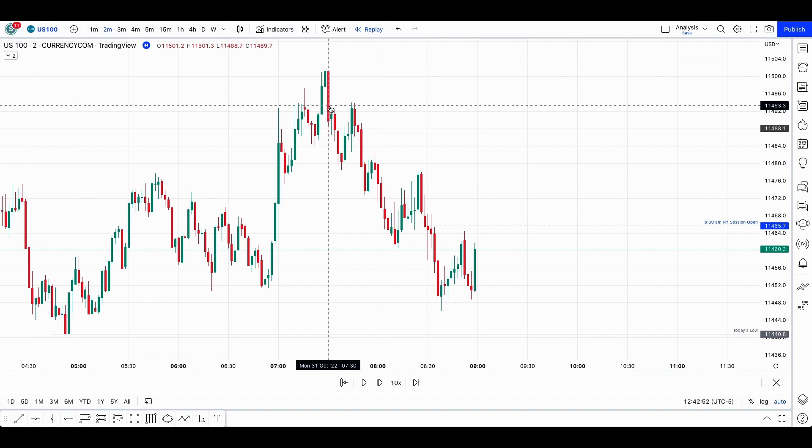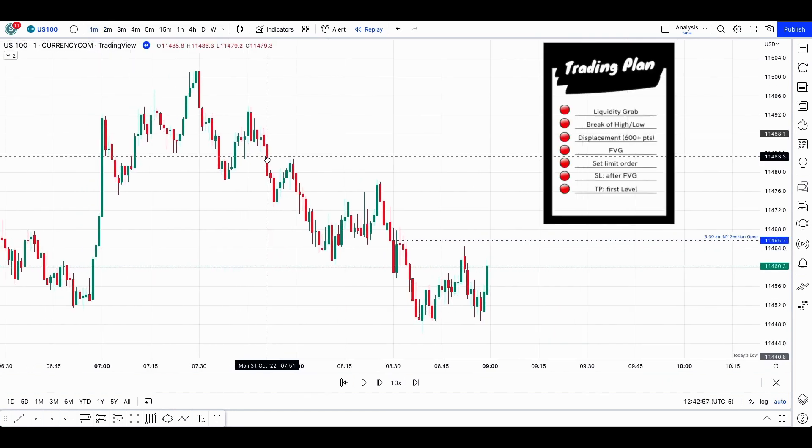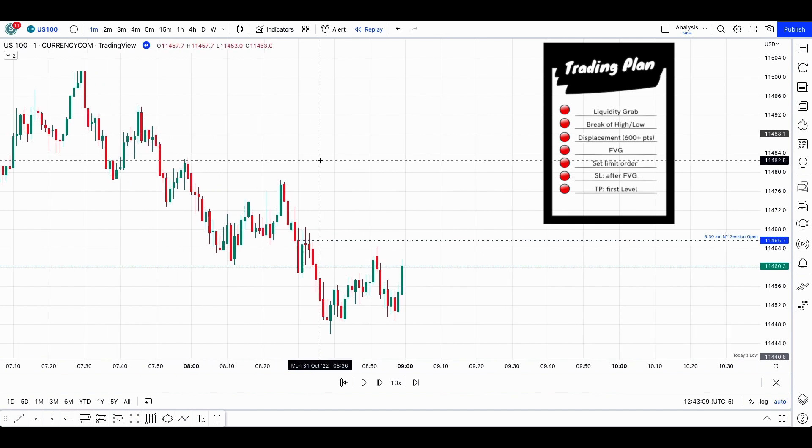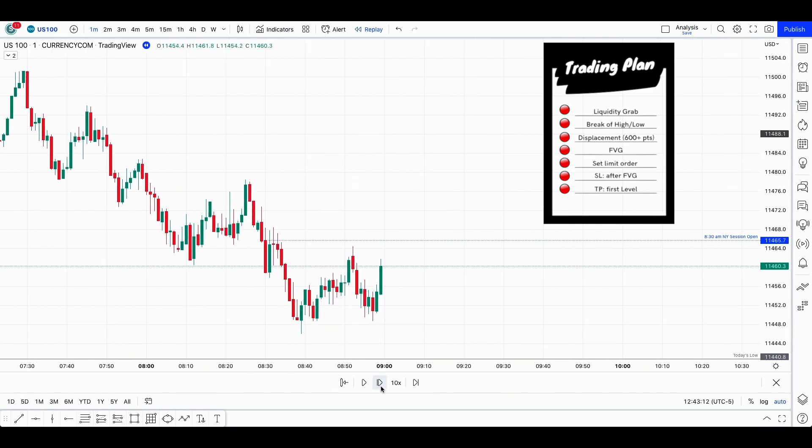There are some nice fair value gaps here even before 9:30 — actually multiple ones right there, one right there, and another one right there with an execution here. So if some people would like to trade before 9:30, you can see the potential there. Let's now wait for the 9:30 open.